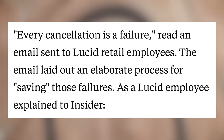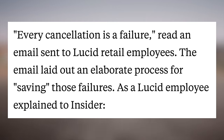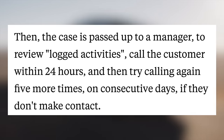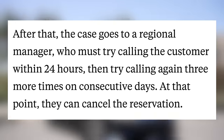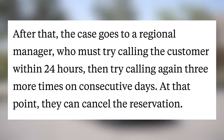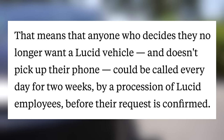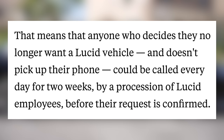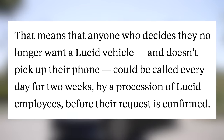Lucid has also laid out a process for saving those failures. If a customer asks to cancel their order, it's assigned to a case owner who has to call the customer within 24 hours to attempt to save the order. If they don't reach them, they have to call three more times on consecutive days. Then the case is passed on to a manager with more follow-up calls, sent to a regional manager for calls, and then they can cancel the reservation. That means anyone who decides they no longer want a Lucid vehicle and doesn't pick up their phone could be called every day for two weeks by a procession of Lucid employees before their request is confirmed.